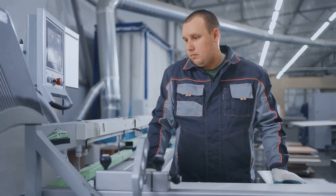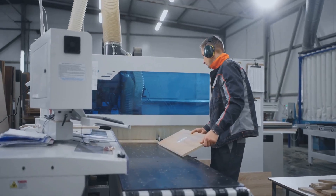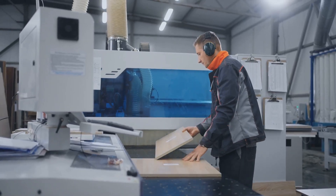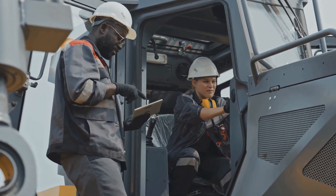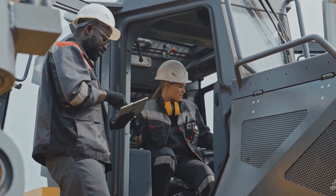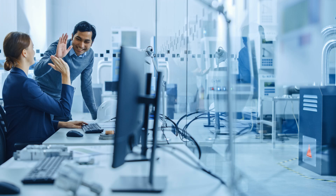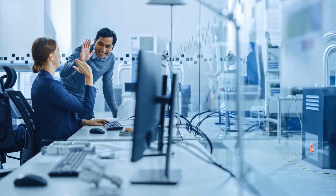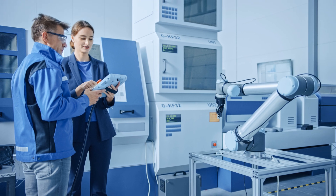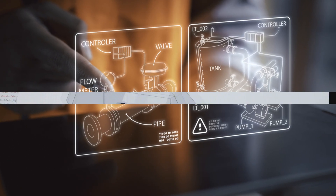We'll unravel the mysteries of this dynamic role. Get ready to explore the diverse responsibilities, essential skills, and tools of the trade. We'll also uncover the team-based nature of the work, the challenges you might face, and the immense satisfaction this career path offers. So buckle up — we're about to embark on a journey into the heart of modern manufacturing, where your skills and passion can truly make a difference. Get ready to discover how you can become a vital part of this exciting world.